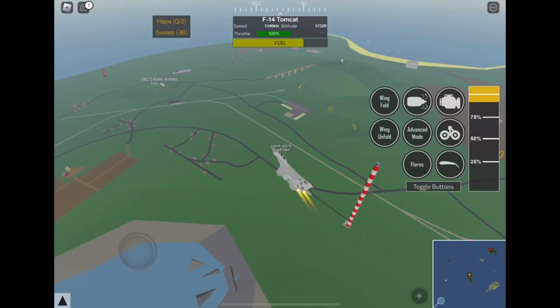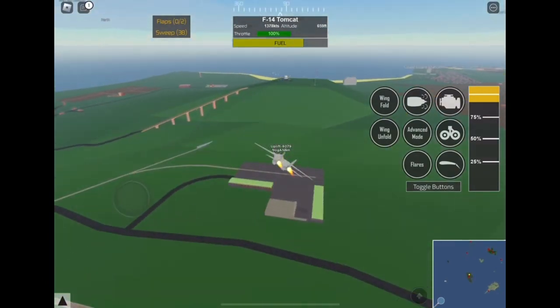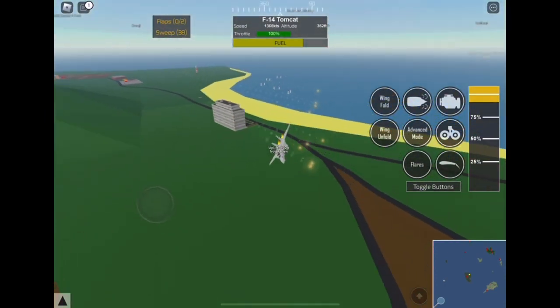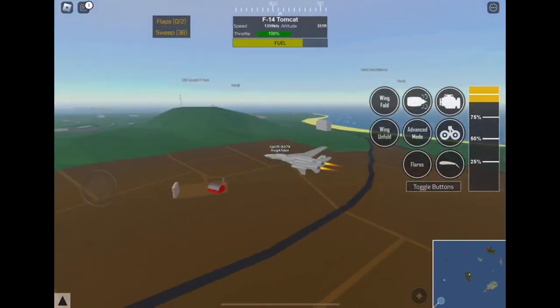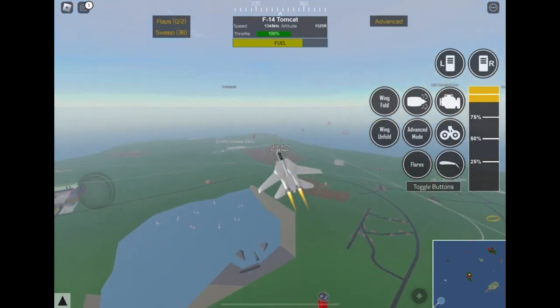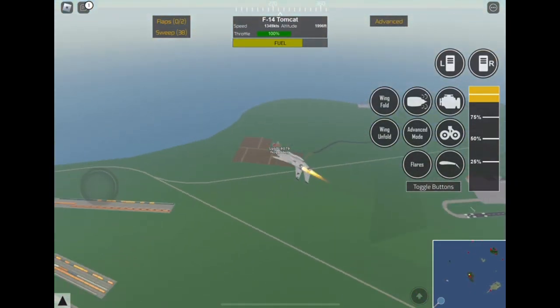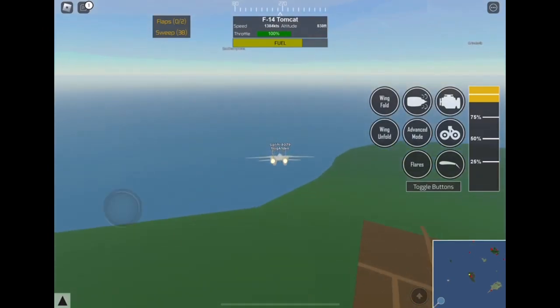We are going to be doing one more pass over the observatory before heading back to the aircraft carrier. Let's go ahead and shoot out some more flares as well, and also do some more barrel rolls. This is pretty cool.